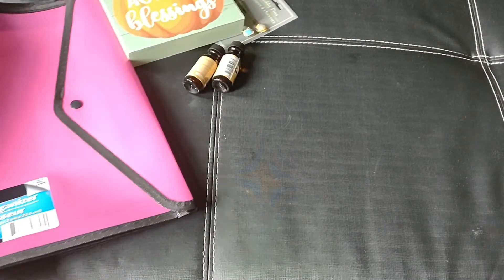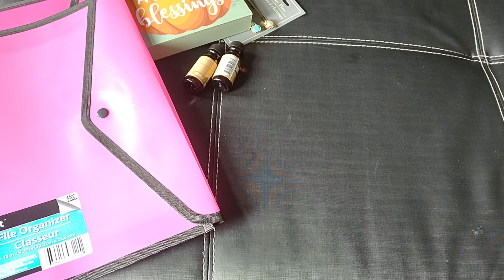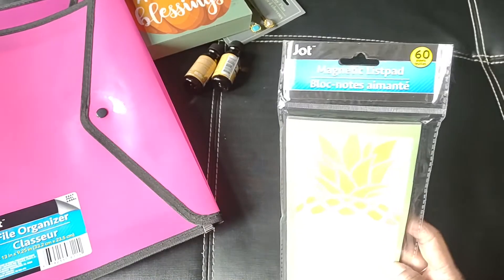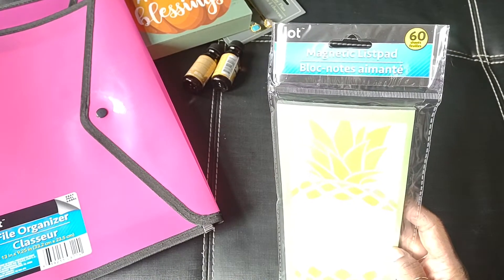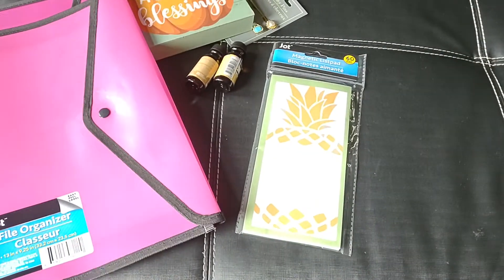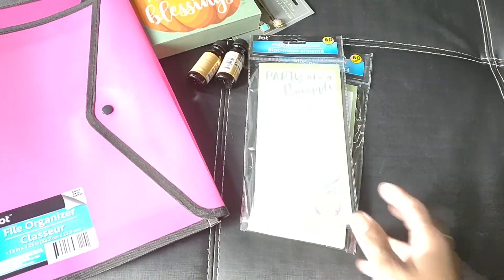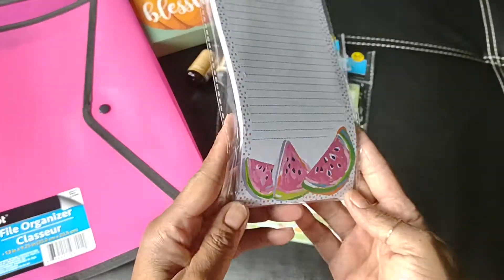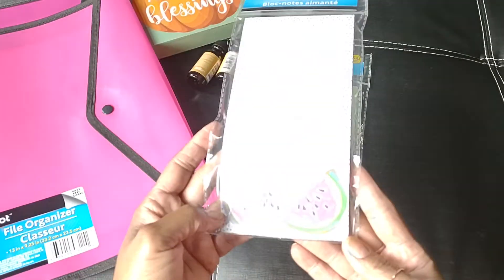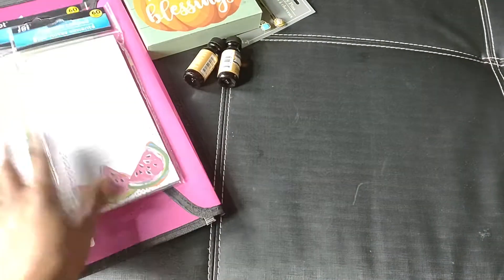I did pick up more magnetic list pads. I found this one with the pineapple by Jot — you get 60 sheets and I like using these in my journals. I also picked up this one that says 'Party Like a Pineapple,' and then this one with the watermelon; they look like they're kind of watercolored. So I went ahead and grabbed those.